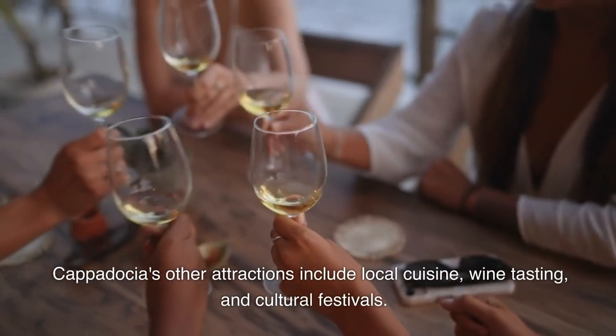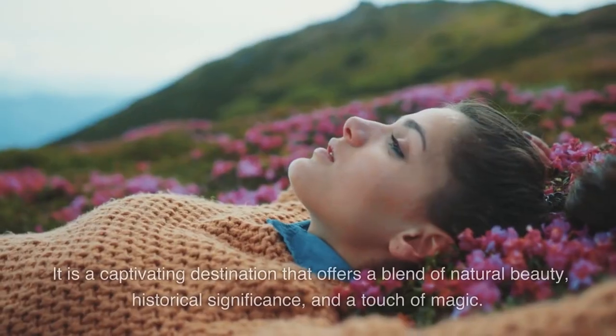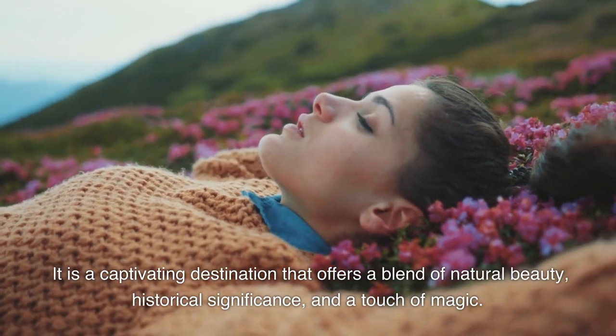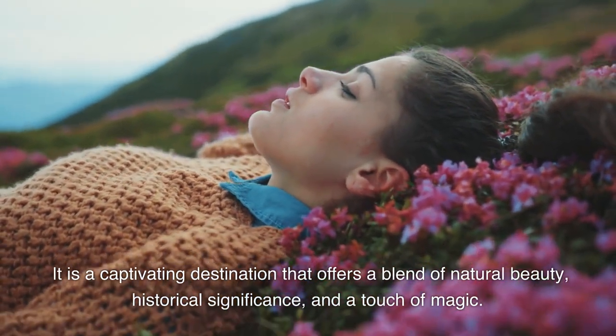Cappadocia's other attractions include local cuisine, wine tasting, and cultural festivals. It is a captivating destination that offers a blend of natural beauty, historical significance, and a touch of magic.